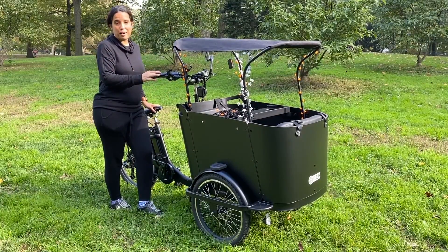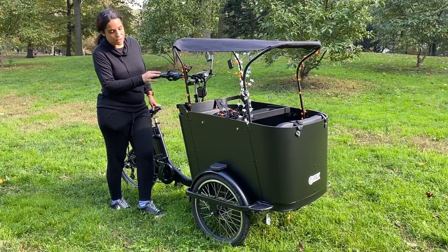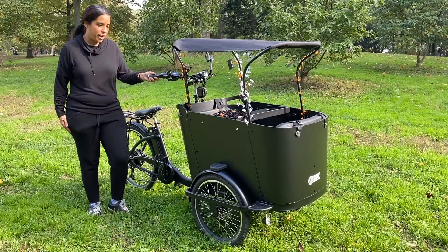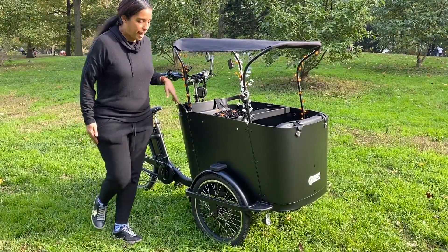This is the new Ferla 2021 Royce Edition and it has completely changed my life. Here I have the black model and it's a tricycle.